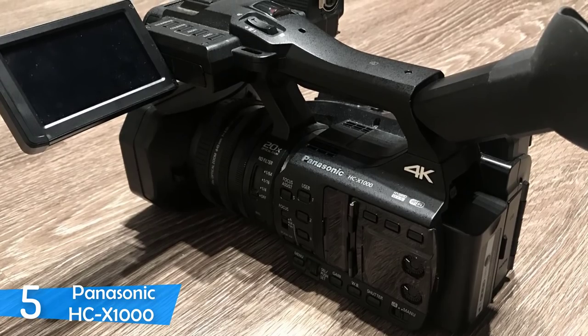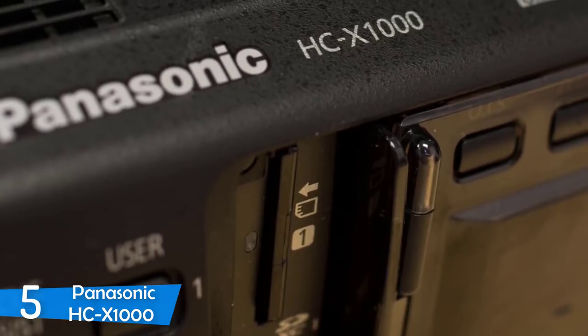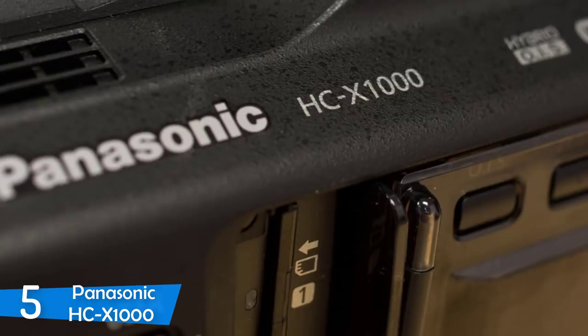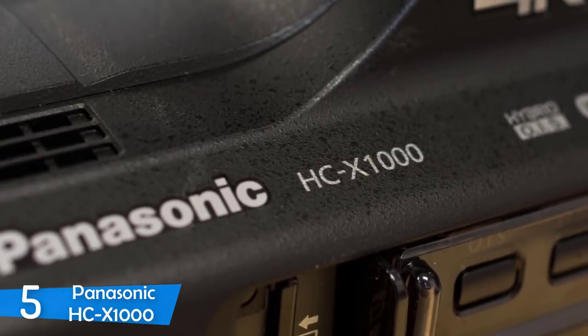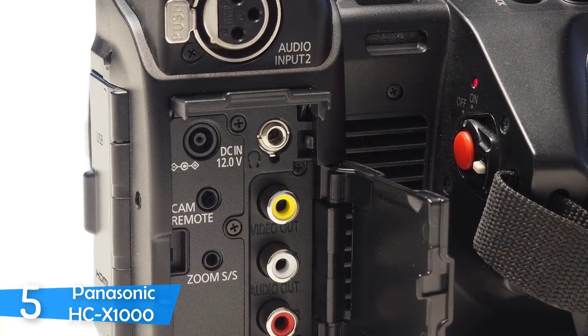The image stabilization also works amazingly — it uses software and optical stabilization. Panasonic introduces the ability of never missing a shot with dual SD slots. Dual SD cards can be used for continuous recording without the need for changing the SD card, which is an amazing feature for event or sports coverage.